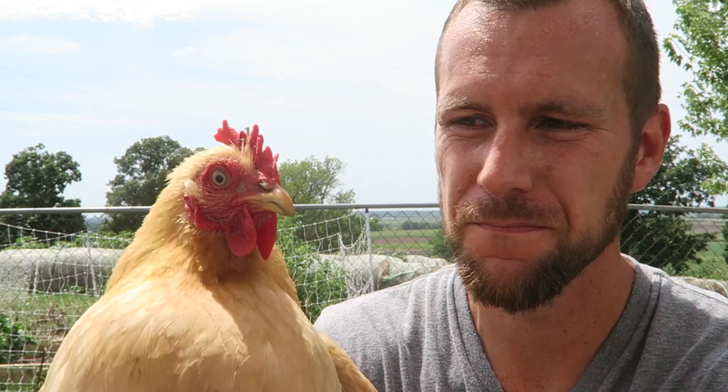This is Leona — she is our Buff Cochin, known for her feathered feet. Very small bird, lays a really small egg, but she was our amazing broody mama from last year that hatched out a bunch of chicks. We wouldn't recommend bantams as your primary layer since they're a really small bird laying a small egg — they're more of a pet — but they do have a purpose with their broodiness, just like Silkies.